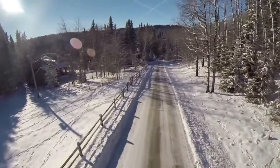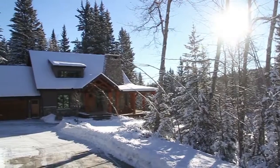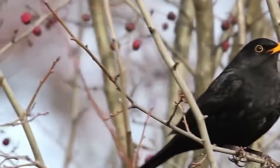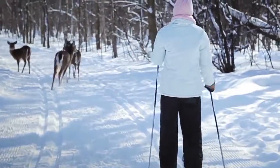Coming into the property, on the left-hand side about 300 yards down the drive, is the first house you'll see — the guest house, which is on its own separate 22-acre title. There are lots of animals of every shape and nature, lots of birds, deer, moose, and we even have an elk herd.